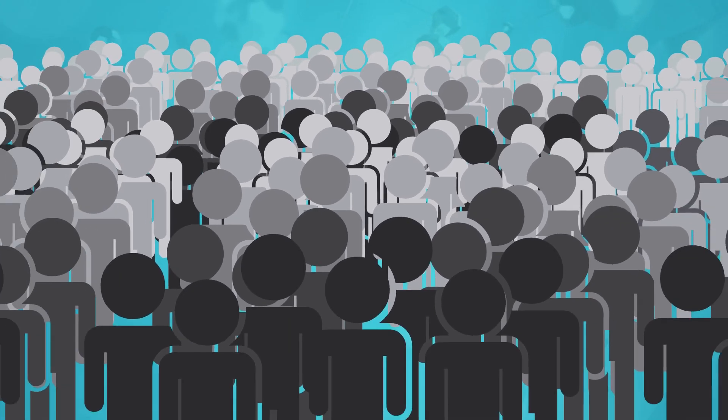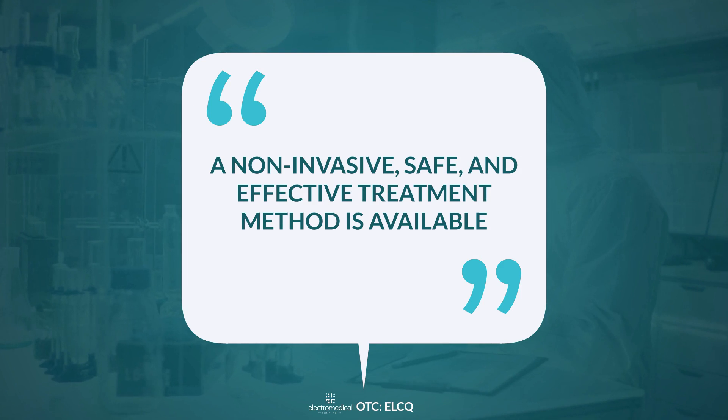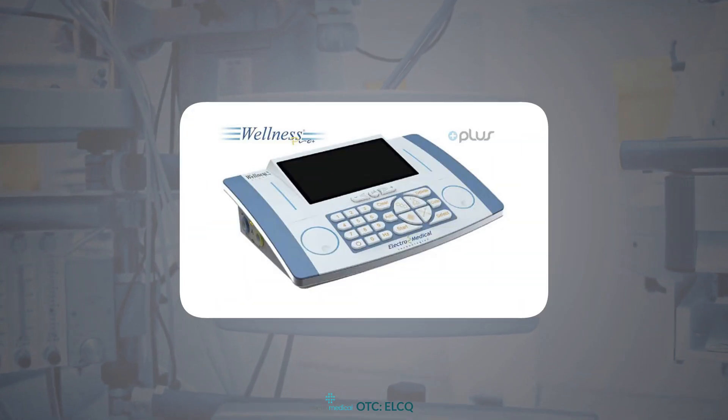For the millions of people that suffer from chronic pain, a non-invasive, safe, and effective treatment method is available. And it's called the Wellness Pro Plus.